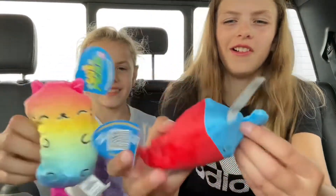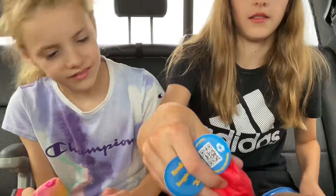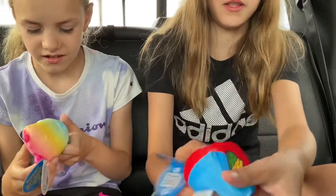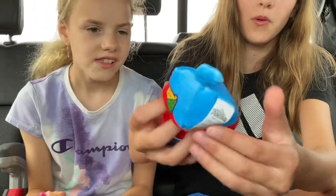Whoa, this is cool. It's got the patch in the back — a heart and a pickle. A heart cat with a pickle. It's in a heart. Oh my gosh.